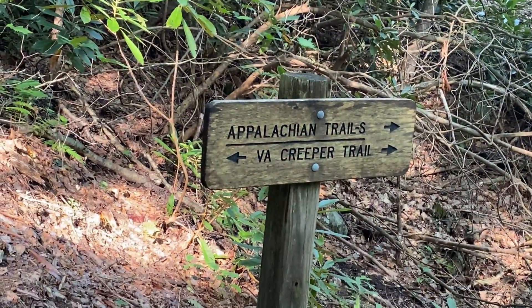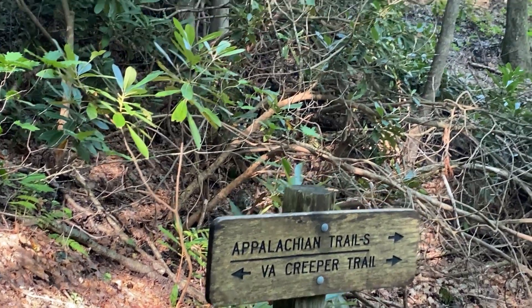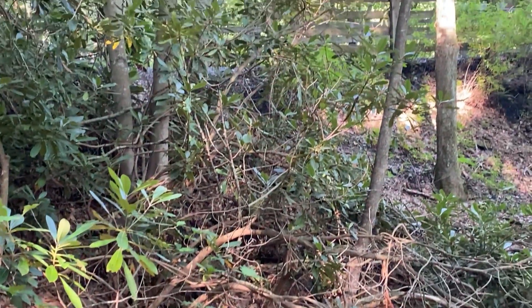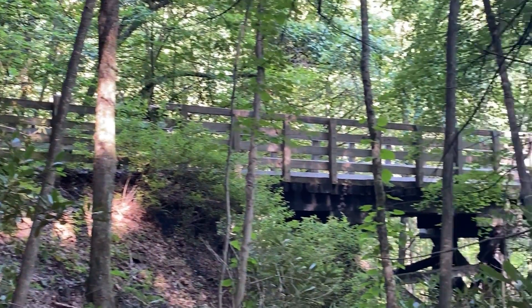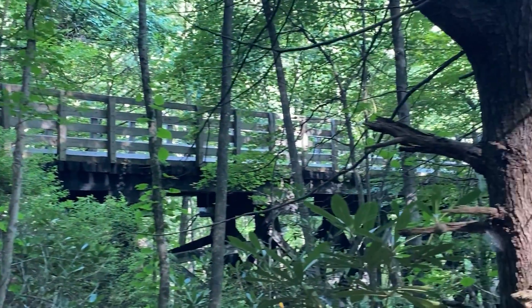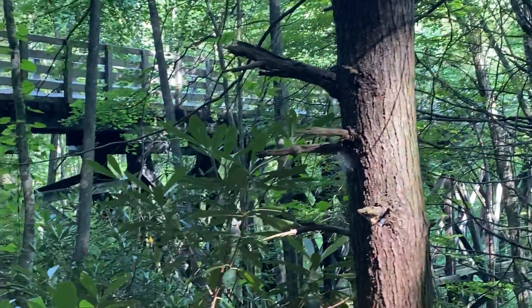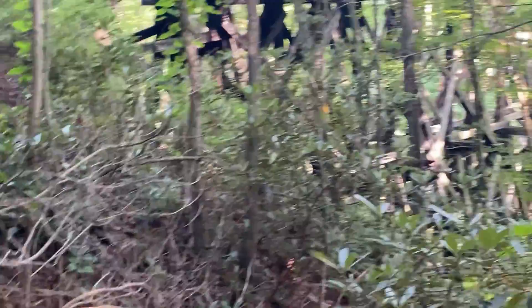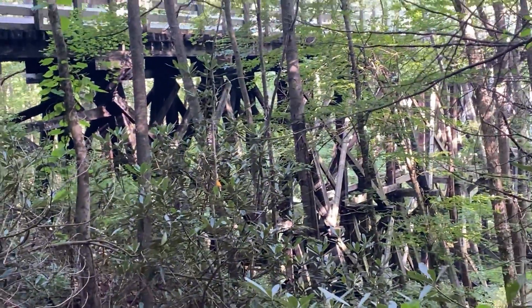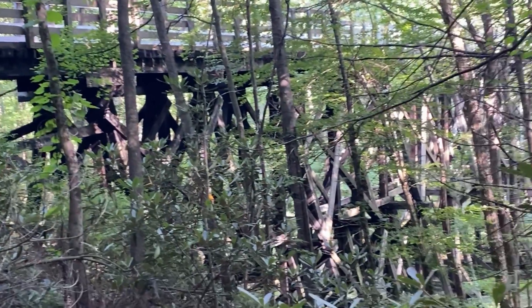The Appalachian Trail joins up with the Virginia Creeper Trail across this fine bridge over Laurel Creek. The Virginia Creeper Trail was an old train track that they converted, and you can see bicyclists going by from the trestle.